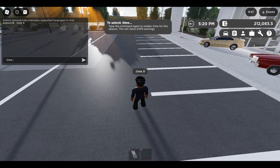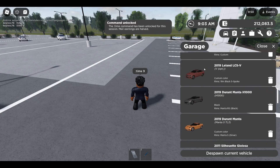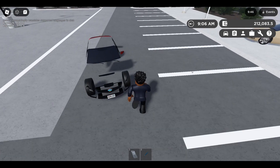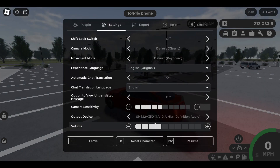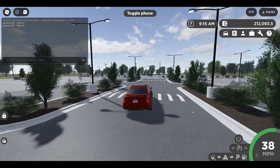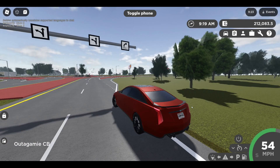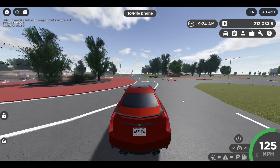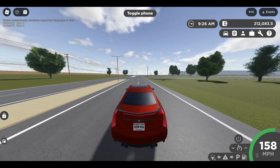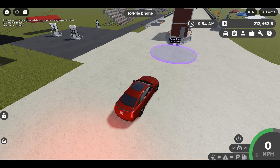We got something that nobody saw coming — and I mean nobody — unless you were the developer. That is a complete brand new rework of the drag strip. As you can see, there's no longer two circles next to each other — now there's one big circle.